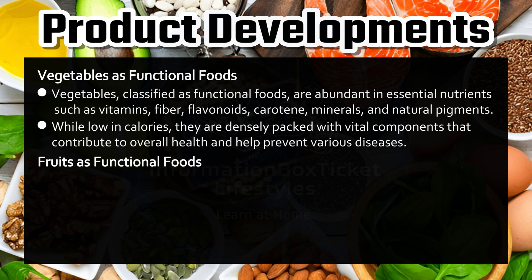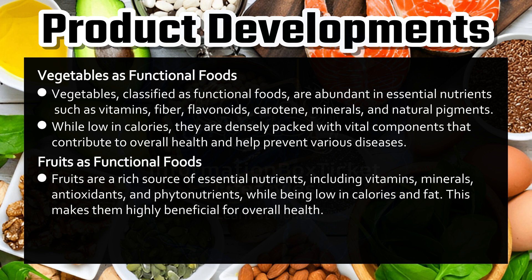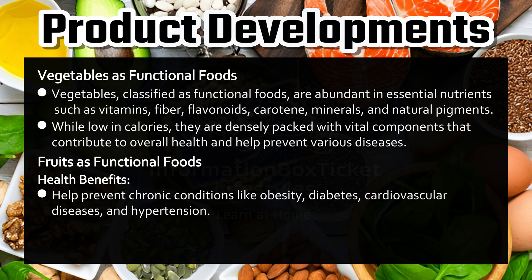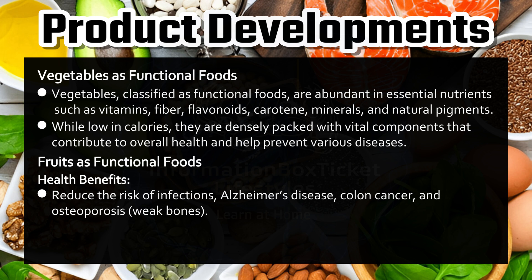Fruits as functional foods. Fruits are a rich source of essential nutrients including vitamins, minerals, antioxidants, and phytonutrients, while being low in calories and fat. They provide soluble dietary fibers and powerful antioxidants such as polyphenols, vitamin C, flavonoids, and anthocyanins. Benefits include helping prevent chronic conditions like obesity, diabetes, cardiovascular diseases, and hypertension; offering protection against aging; and reducing the risk of infections, Alzheimer's disease, colon cancer, and osteoporosis.